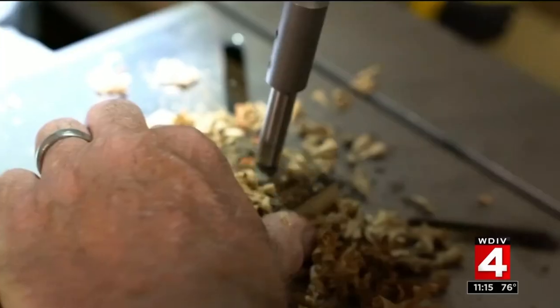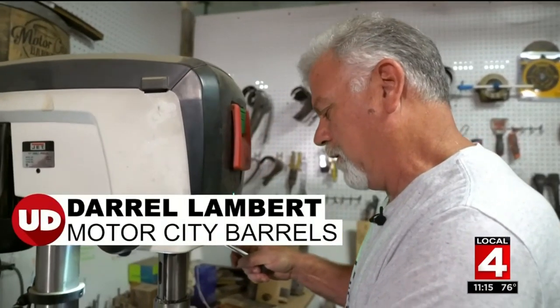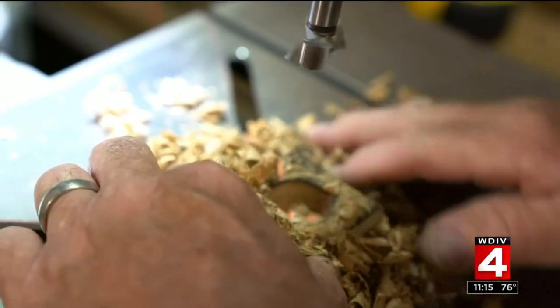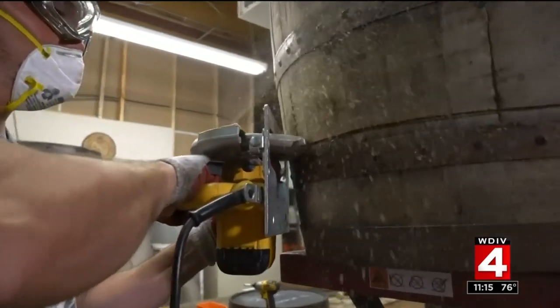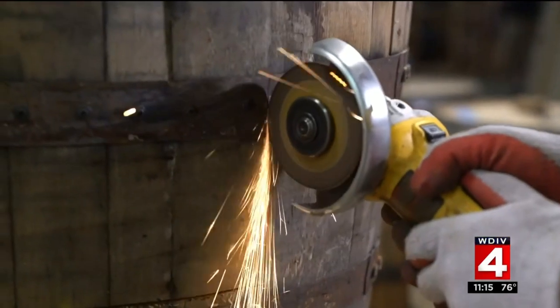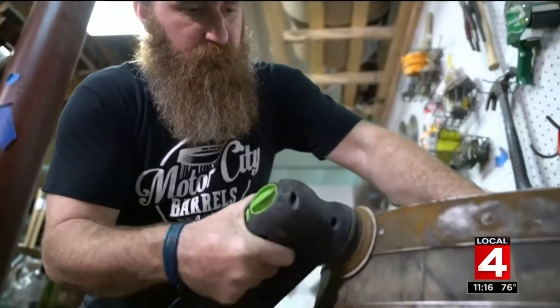He is a master craftsman — he can do anything. You can smell the whiskey as soon as you start drilling into the wood. You get that aroma, that soaked-in bourbon that was in there. Sure enough, we started cutting them and making things, and it just started growing. Within a year it was doubled, and within the next year it was quadrupled. Now we've got employees and family — all family working here. It's turned out to be a great adventure.